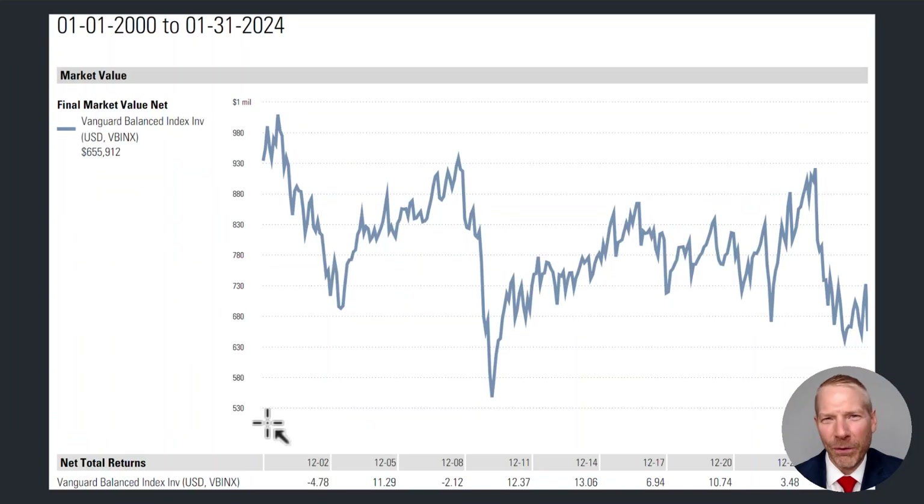Now let's take a look at the 4% rule in action. This illustration is for a million-dollar investment on January 1st, 2000 in the Vanguard Balanced Index Fund, taking 4% in the first year — $40,000 — and growing that distribution every year by 3% for inflation.